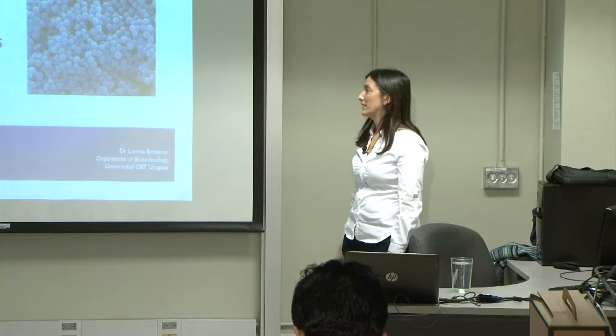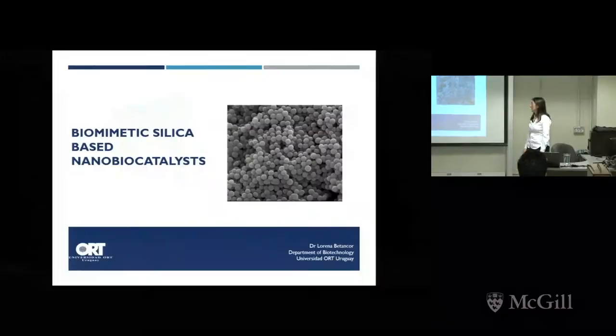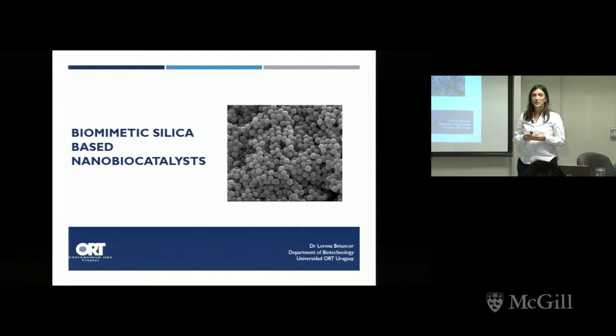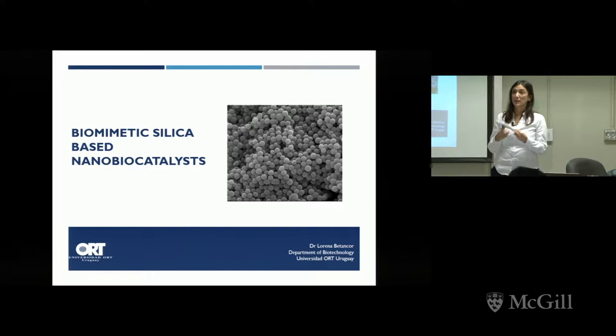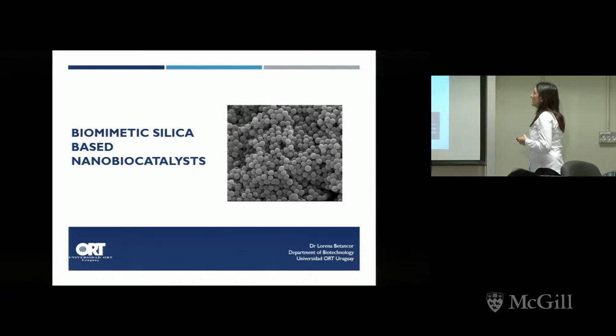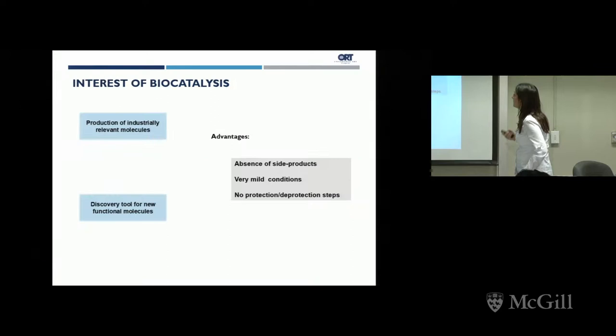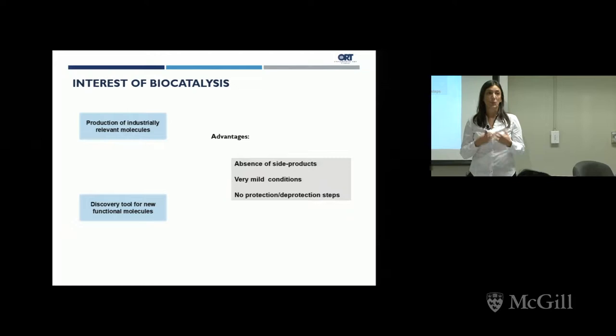As it's been said, I work at the Department of Biotechnology at Universidad Orte in Montevideo. Our research group mainly focuses on biocatalysis and specifically in heterogeneous biocatalysis, which is a fancy way to say that we attach enzymes to different materials and put them to work in vitro. My talk today is about a type of material that we use to prepare this nanobiocatalysis, but first let me give you a framework for why we are interested in this area.